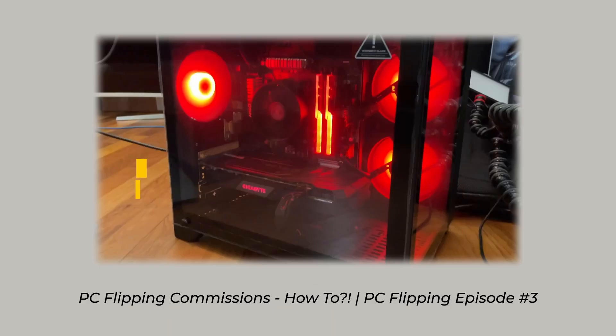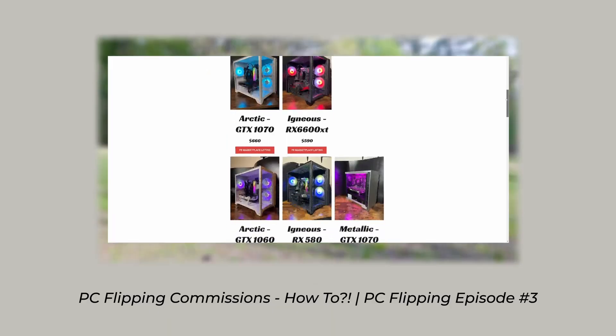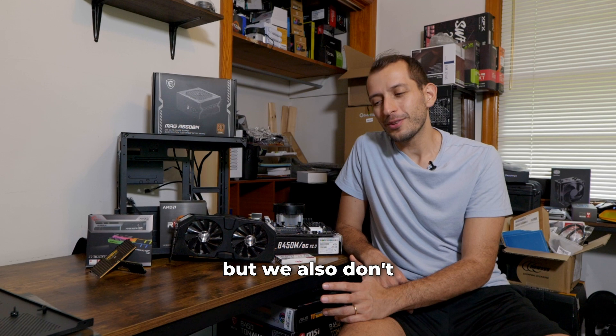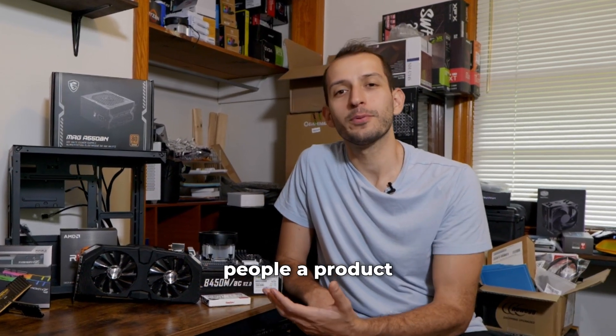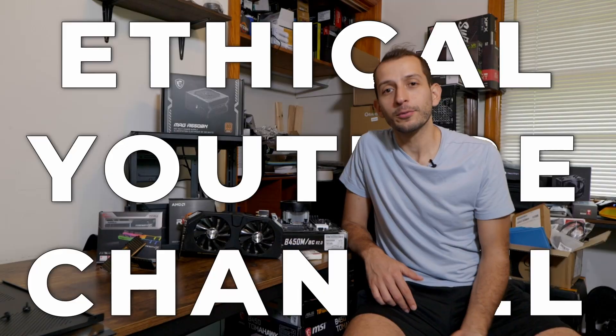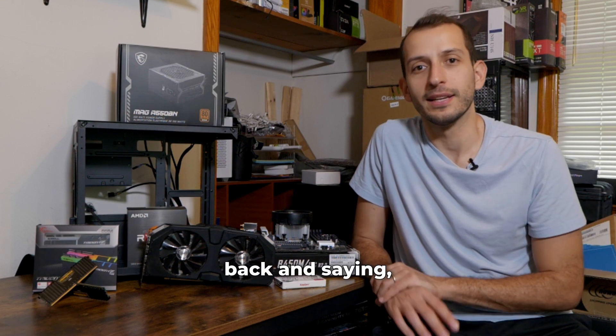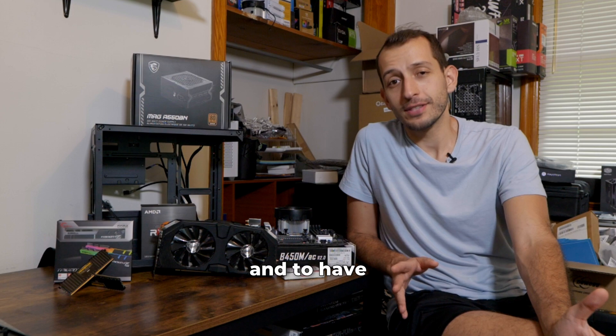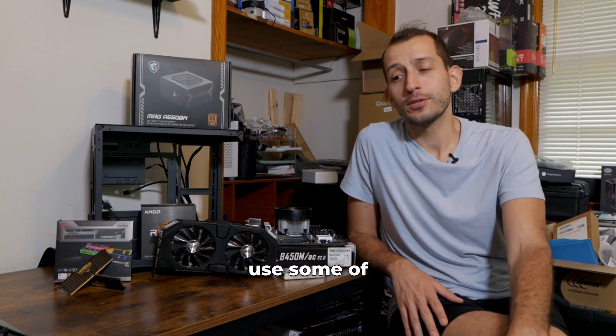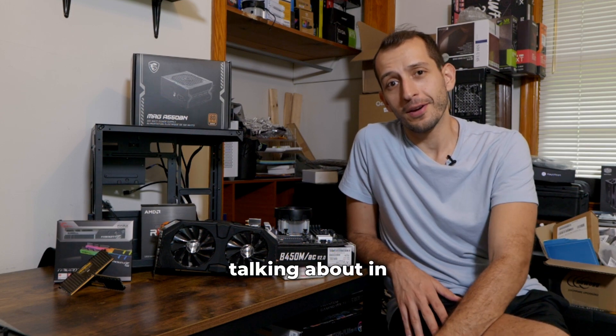If you've been following along with my PC flipping series, you know it's important to get the best price-to-performance ratio PC parts when we flip PCs. We don't want to go up to a 4090, but we also don't want something 20 years old. We want to give people a product that works — number one for ethical reasons, but number two, you don't want people coming back saying it isn't working. So to make good money and have satisfied customers, it's important to use the parts I'll be talking about in this video.